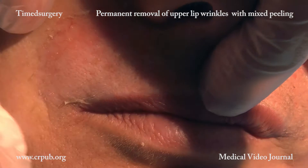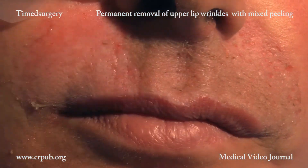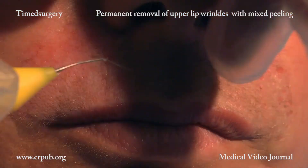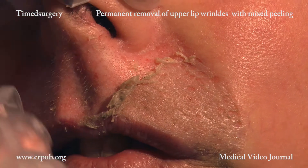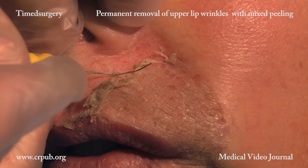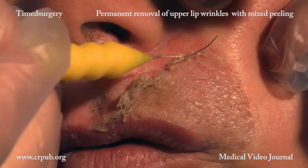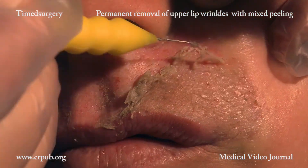These techniques avoid the risks associated with aggressive peeling procedures. And even in subjects with a non-uniform complexion, we can now eliminate blemishes from the skin without leaving visible signs such as achromic patches or modifications of the texture of the skin.